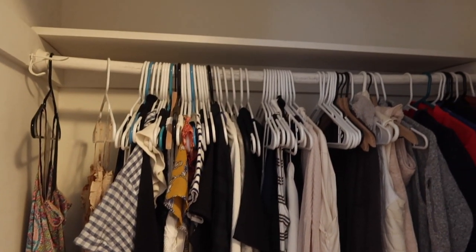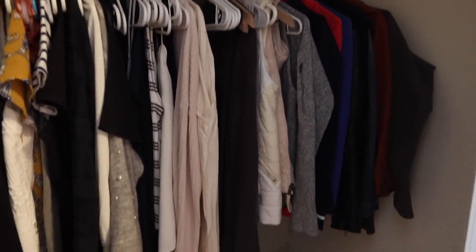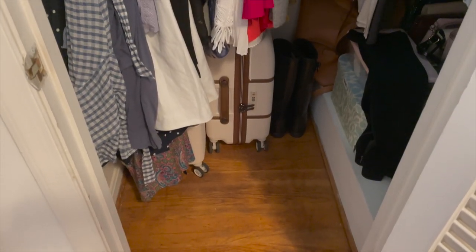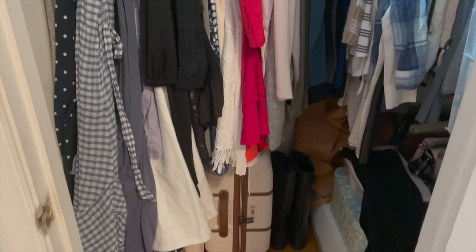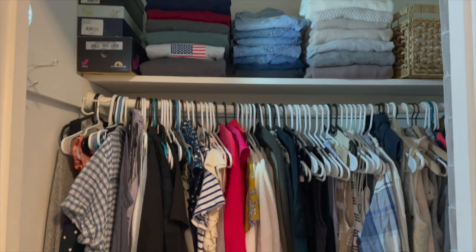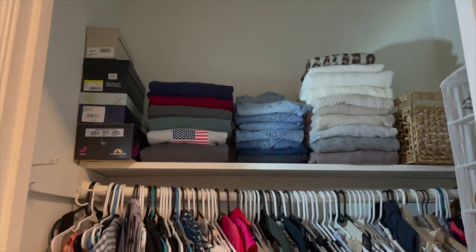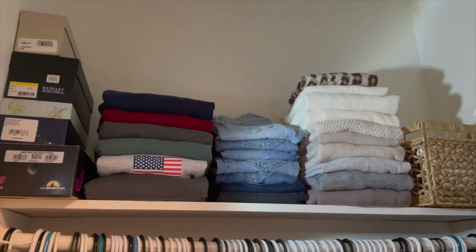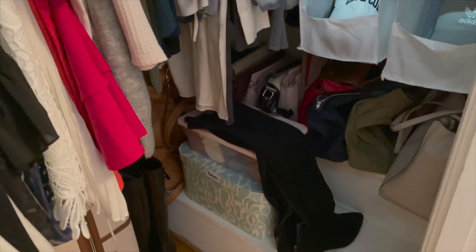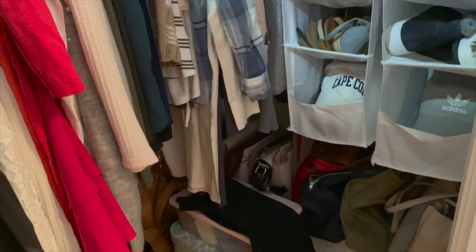Here's how things were looking at that point. The only thing I really had organized were my hanging clothes — I kept long dresses all the way on the left, into short dresses, then tops, then some jackets. Once I had figured out what to do with my shoe storage, here is the final product with everything hung up, all of my top shelving organized, and everything folded. On my top shelf I have my sweatshirts, denim, and sweaters all folded, and in the basket there are my shorts and skirts.